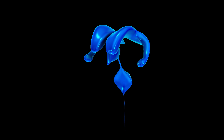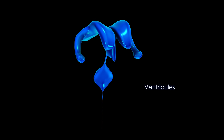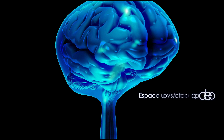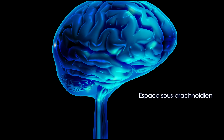Le LCR circule dans deux compartiments différents. Un compartiment intraencéphalique fait de cavités épendymaires ou ventricules, et un compartiment extraencéphalique qui correspond aux espaces sous-arachnoïdiens.